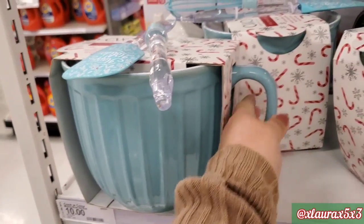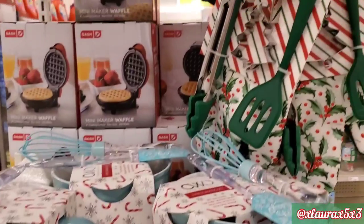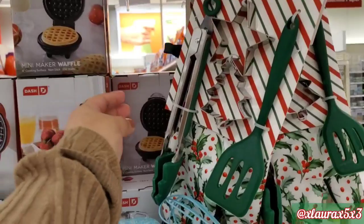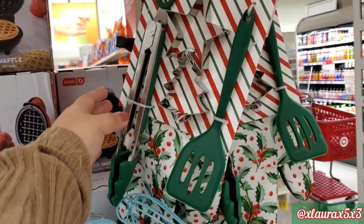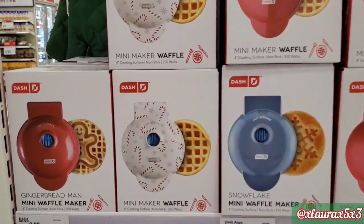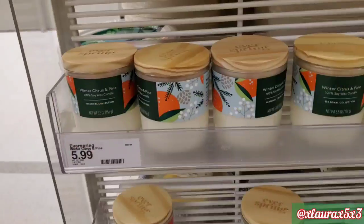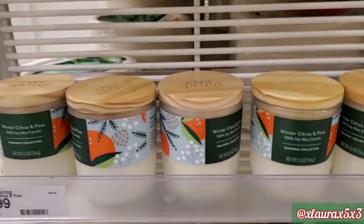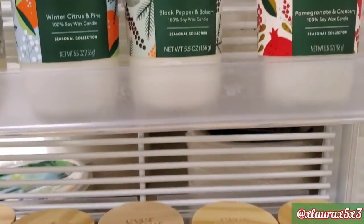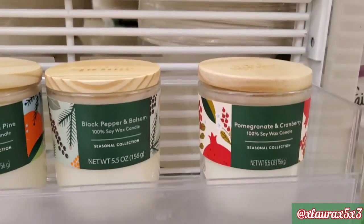It has very nice packaging. Here they have a five-piece set that includes cookie cutters, tongs, and a spatula for $10. And here are the mini waffles — they have the gingerbread and the one with candy canes or snowflake, really cute. For $5.99, they have these candles by Everspring: winter citrus and pine, blackberry and balsam, and pomegranate with cranberry.